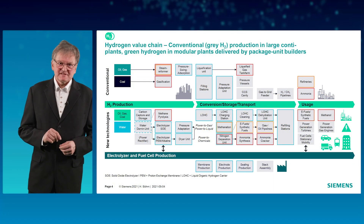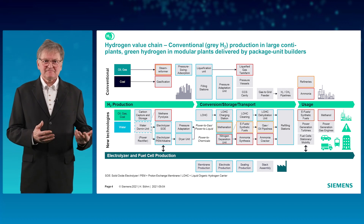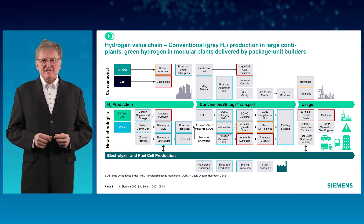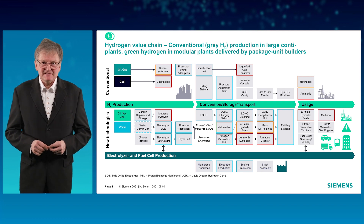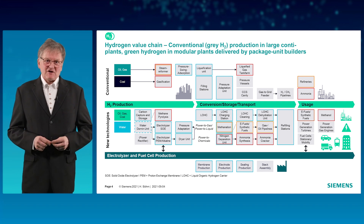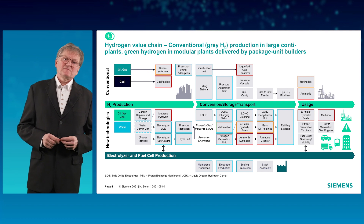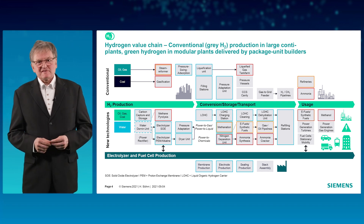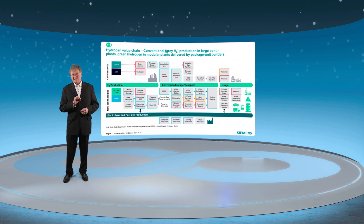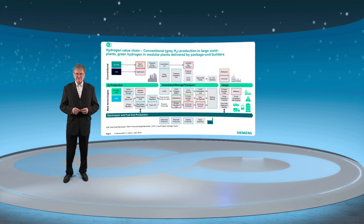Here is a more detailed overview of the hydrogen value chain grouped into three categories: production, storage, transportation, and usage. On the top, we see the conventional large-scale productions based on steam methane reforming or coal gasification, and they have been around for long. Unfortunately, these processes release significant amounts of carbon dioxide, so we call them gray. The new technologies around production of green hydrogen are typically modular plants and produced by package unit builders.